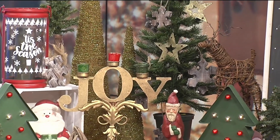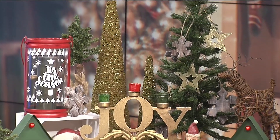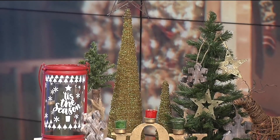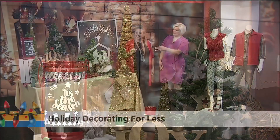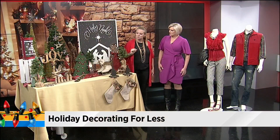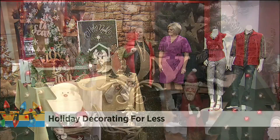How much are they at Hope's Closet? We'd be able to get the tall tree for $12 and the smaller tree for $10. And then we see in front of that the Joy candle — the price on that is $7.